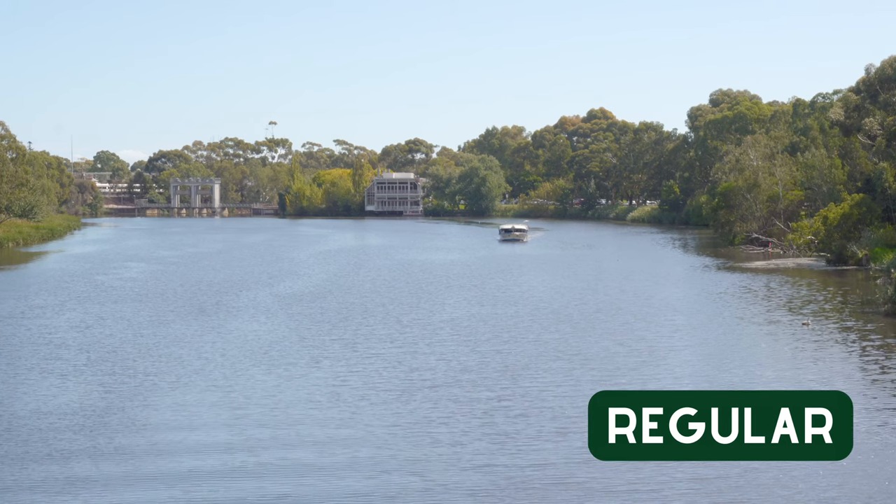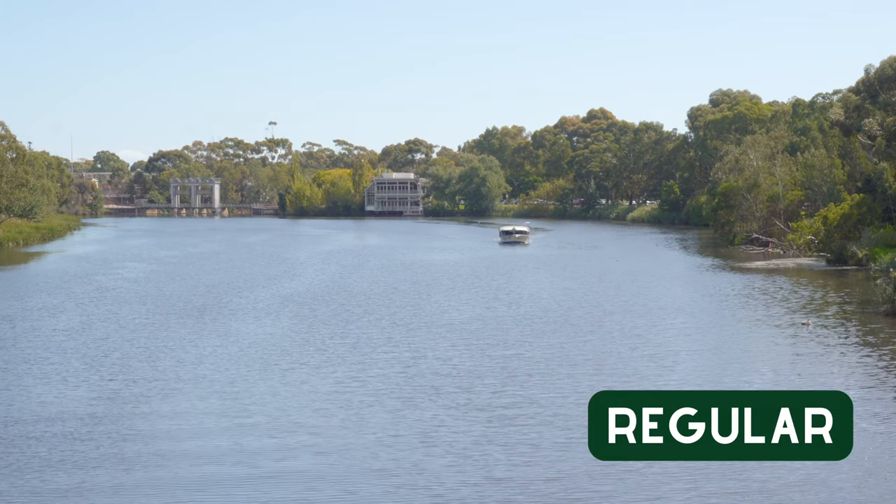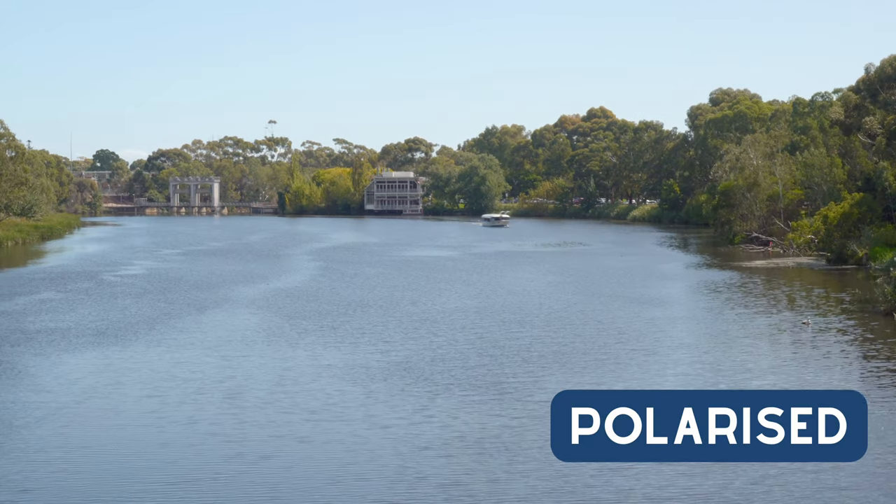In our next example, we can see the color changes that we commonly see in polarized sunglasses. Due to the reduced reflections of the water, it is not as washed out, making it seem bluer.